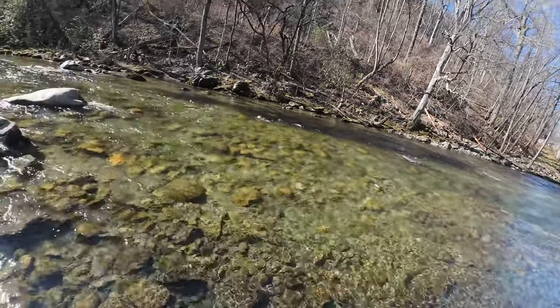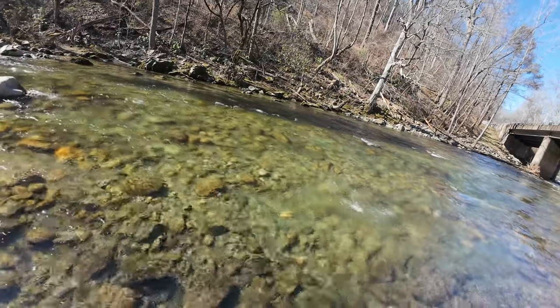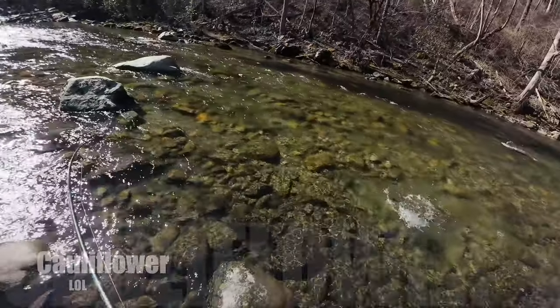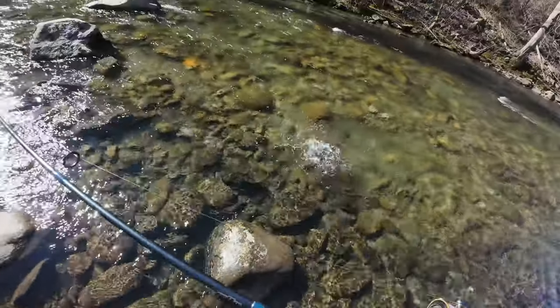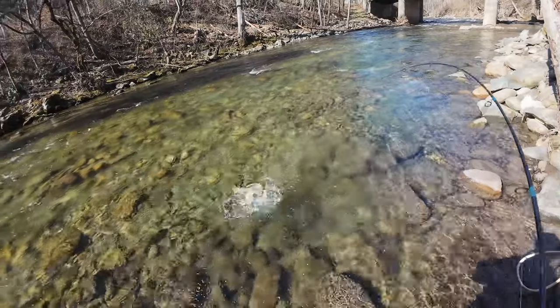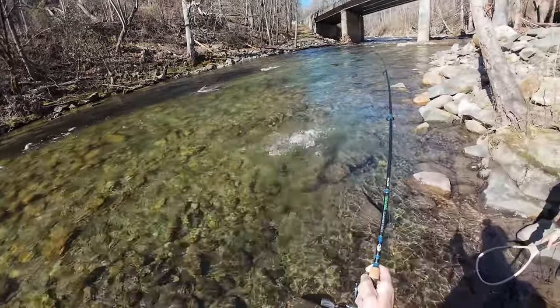Got a big one on the cauliflower. Got fish on — on cauliflower! He doesn't even know what we're doing yet. Piece of cauliflower gets giant fish.